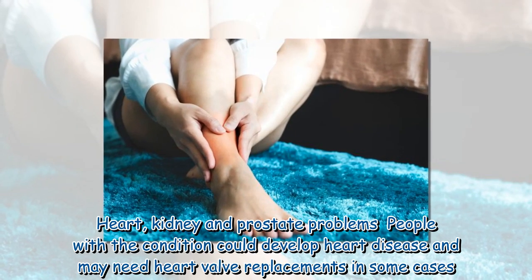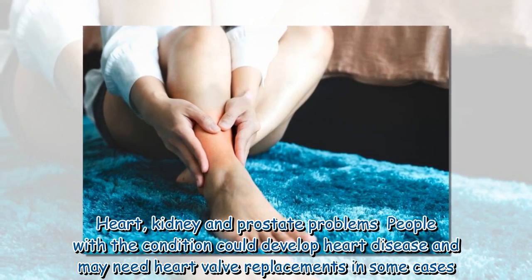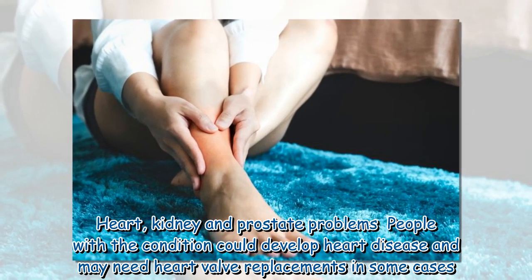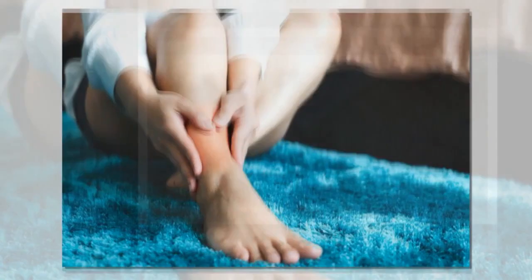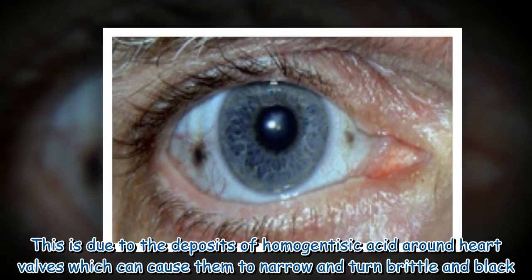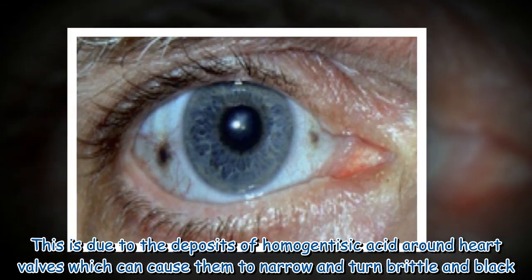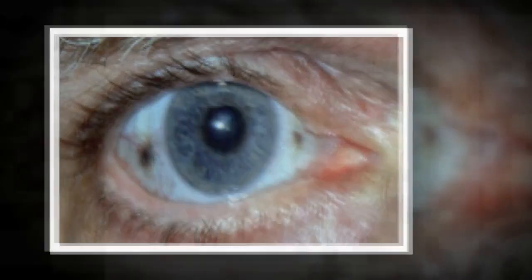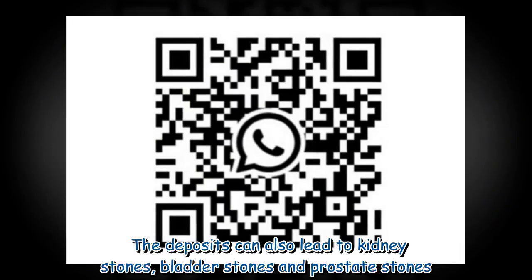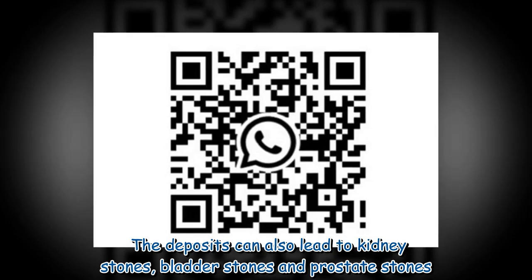Heart, kidney and prostate problems: People with the condition could develop heart disease and may need heart valve replacements in some cases. This is due to the deposits of homogentisic acid around heart valves, which can cause them to narrow and turn brittle and black. The deposits can also lead to kidney stones, bladder stones and prostate stones.